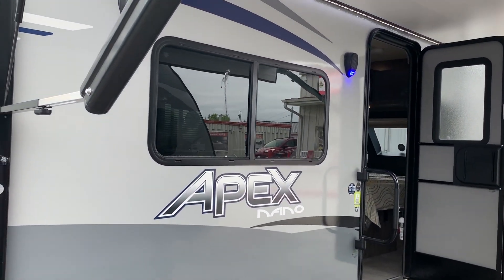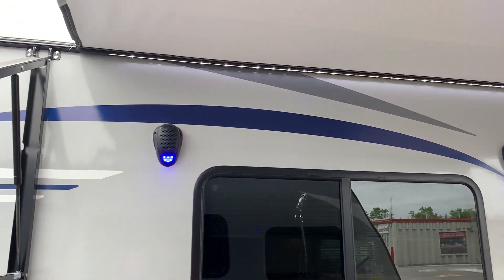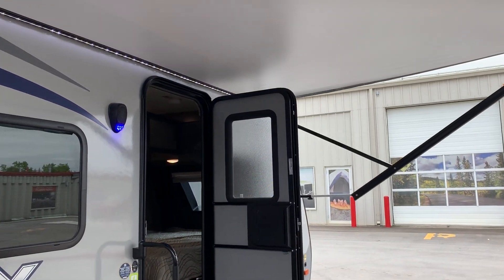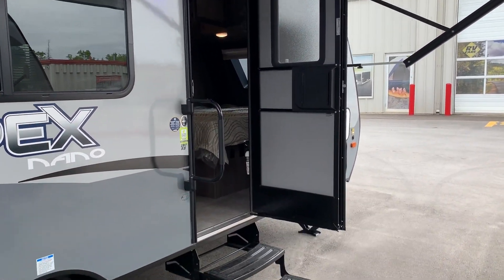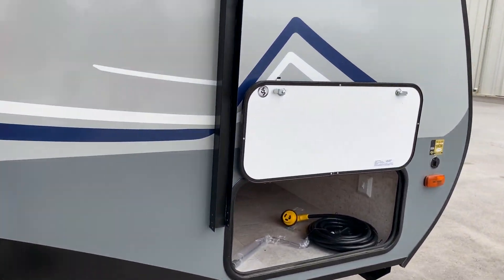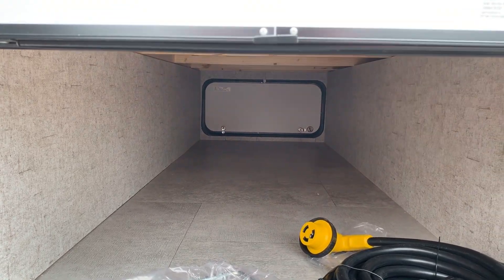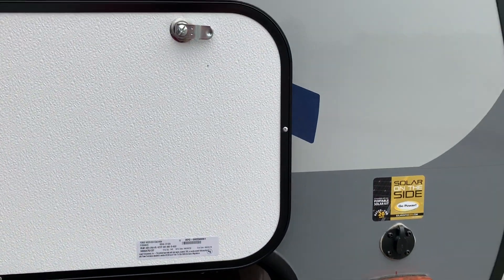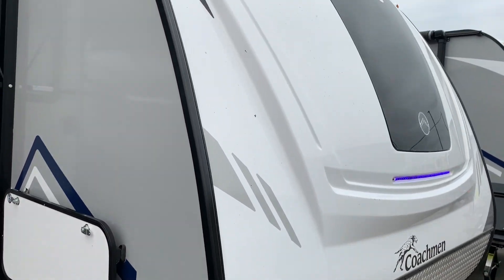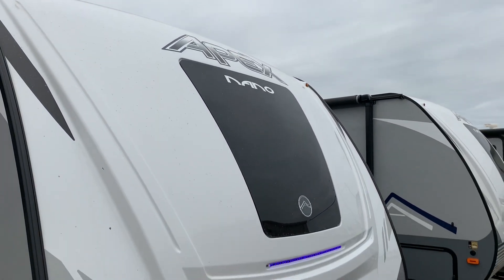We're going to take you through the outside of the trailer here with the beautiful outdoor speakers, nice big LED light strip. This unit also has a powered awning. At the front of the trailer we have the large pass-through storage, and it also comes with plug-and-play solar panel ready. It has a nice beautiful front cap with the integrated window LED light strip.